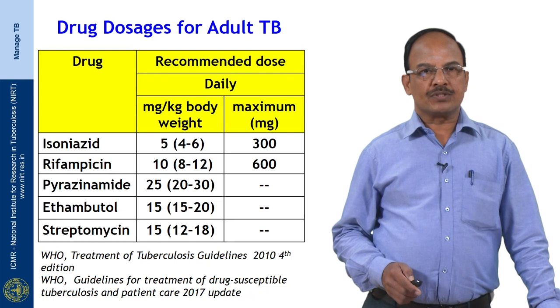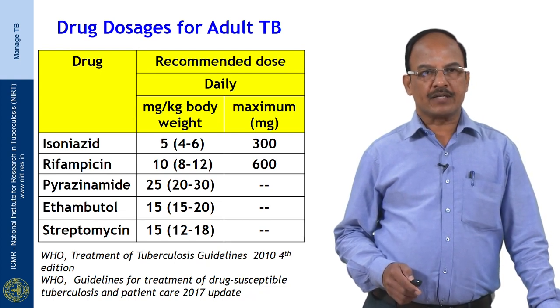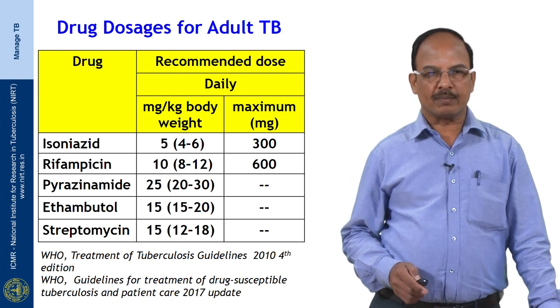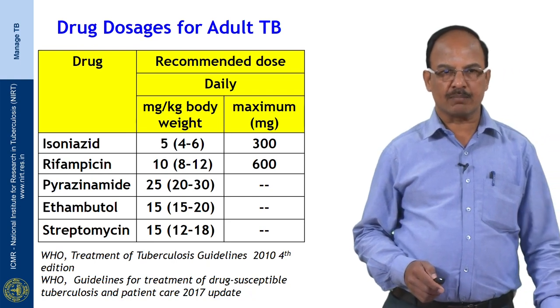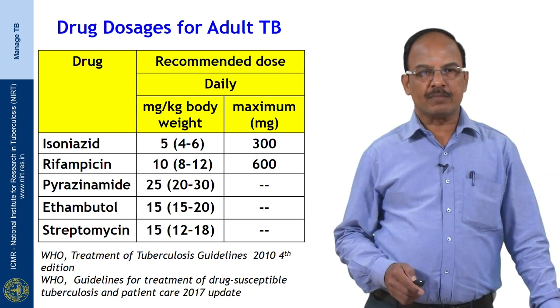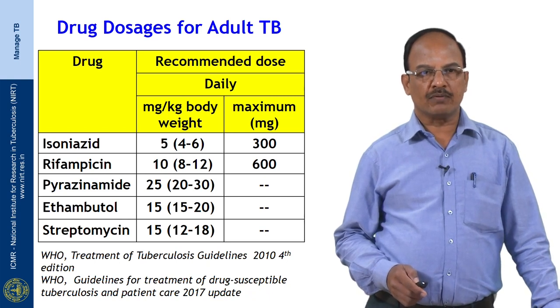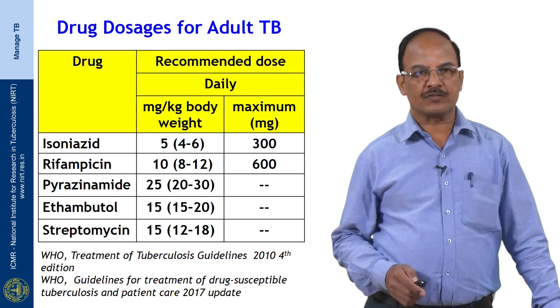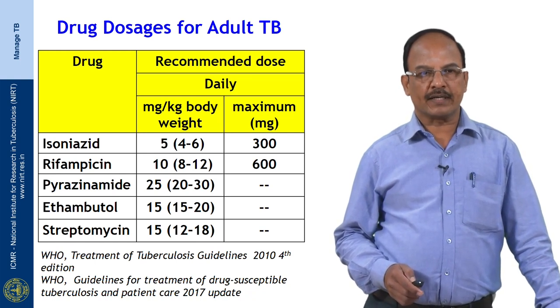The drug dosages on which the FDC is formulated are: INH at 5 mg/kg body weight not exceeding 300 mg; rifampicin at 10 mg/kg not exceeding 600 mg; pyrazinamide at 25 mg/kg; ethambutol at 15 mg/kg; and streptomycin at 15 mg/kg not exceeding 1 gram.